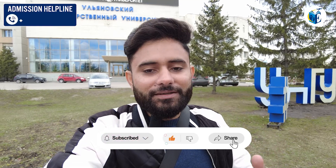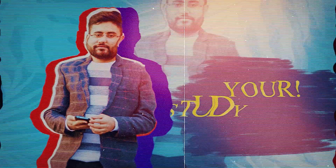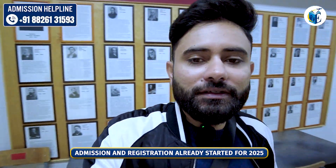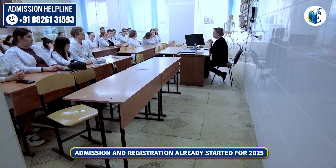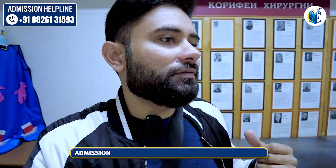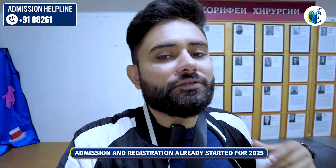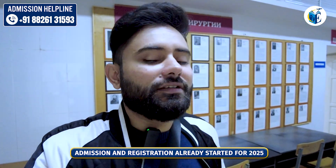If you are new to the channel, do consider subscribing, and let's get started with today's video. I am in the patho-anatomy department — behind me a class is going on. You have patho-anatomy basics and various classes. There are also a few things which are taught in a separate building — the simulation centers — and I will show you around those. They really have a good simulation center here in Ulyanov.